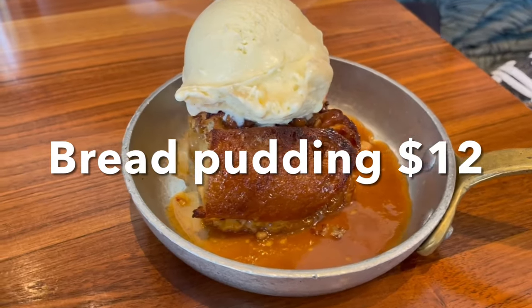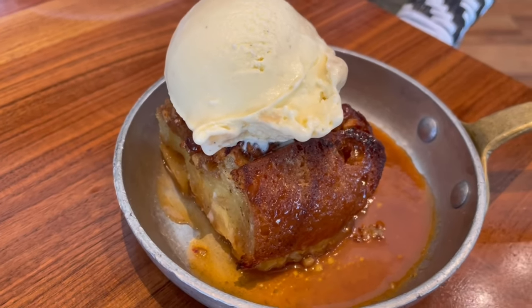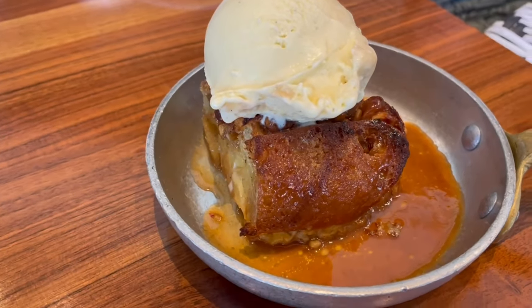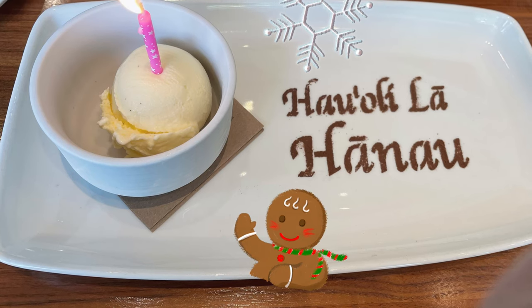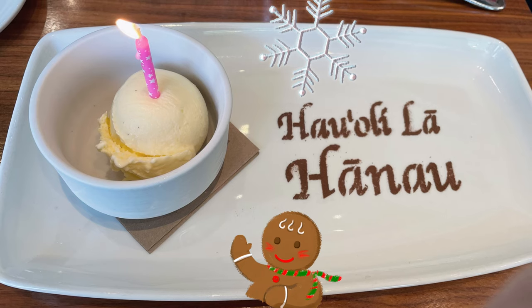Our next dessert was Merriman's take on bread pudding. It consisted of Maui Gold pineapple and mac nuts, surrounded by a pool of rum butter sauce and topped with vanilla ice cream — you can't go wrong with that! If you're celebrating a special birthday, be sure to let them know; they'll bring out a special dessert just for you.